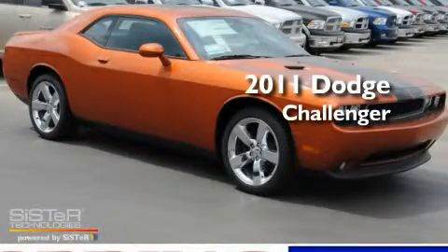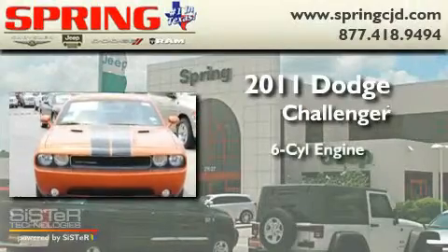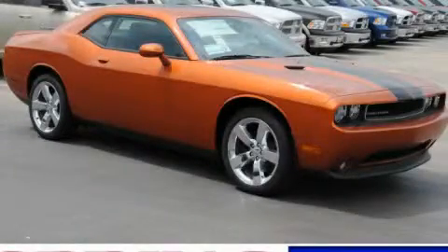This is a brand new 2011 Dodge Challenger. It has a six cylinder engine and an automatic transmission. Please call us today for more information on this great vehicle.